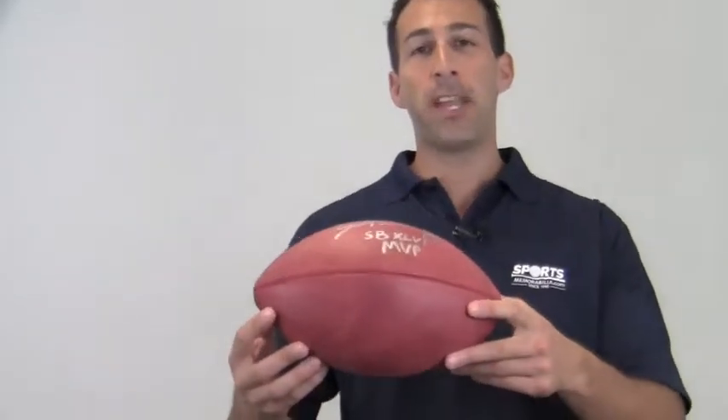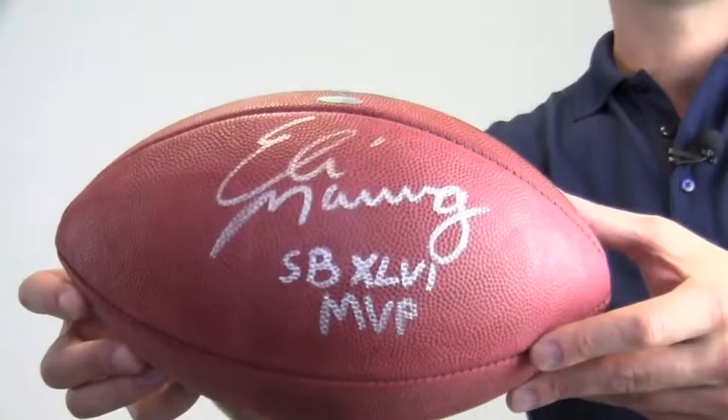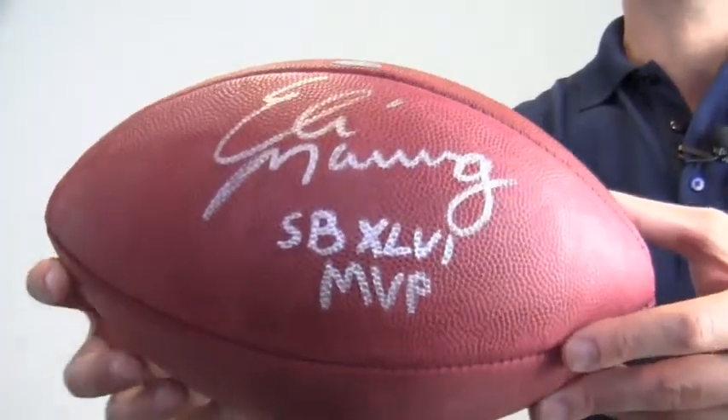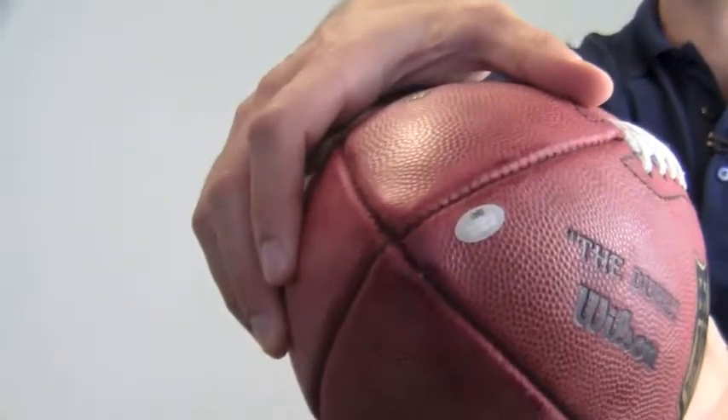Hey sports fans, it's Paul with SportsMemorabilia.com. This is an official on-field NFL game ball autographed by quarterback Eli Manning. The high-quality signature is backed by our SportsMemorabilia.com lifetime authenticity guarantee.